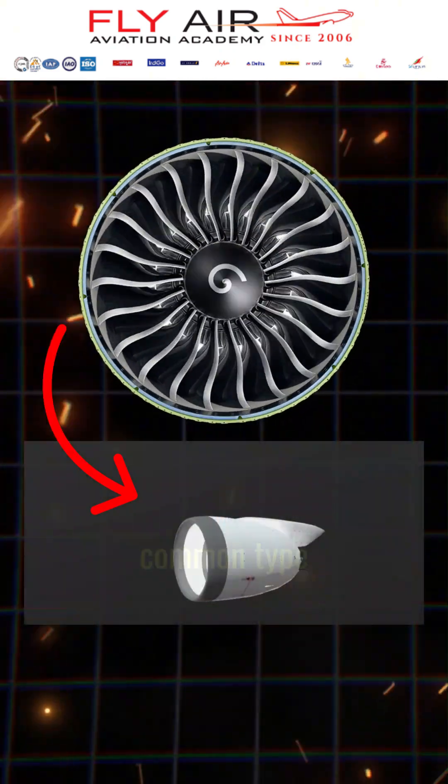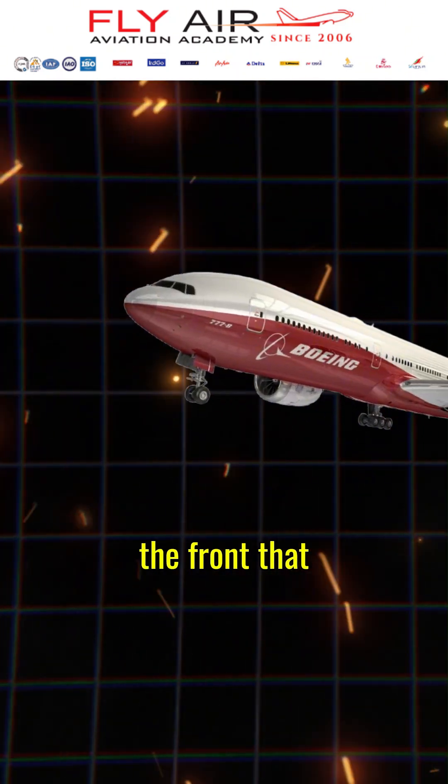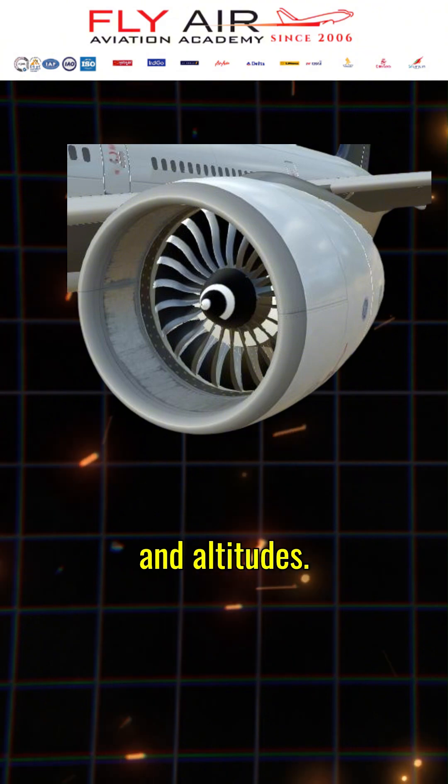Turbofan engines are the most common type used in commercial airliners today. They feature a large fan at the front that generates additional thrust, making them highly efficient at high speeds and altitudes.